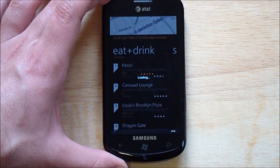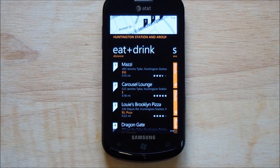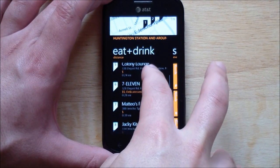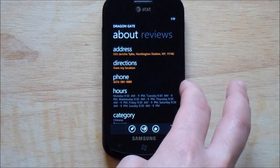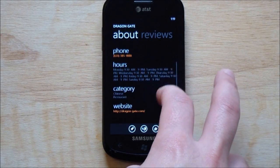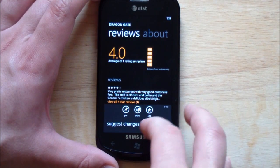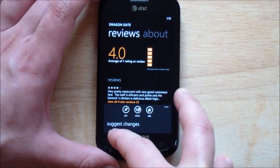So I'm going to hop into the program here, and it's actually going to bring down your current location. Eat and drink is the first category, and it's exactly what it sounds like — restaurants, bars, pizza places all around you. And of course you can click on any of them. It gets you the information: directions, phone number, hours, category, website. And if there's a review for it, you can get that. You can also share the information, pin it, and suggest changes, which is kind of nice.